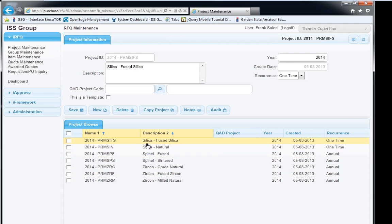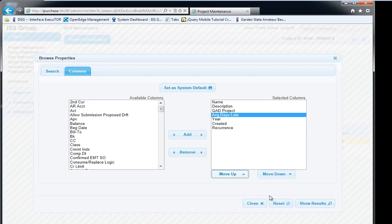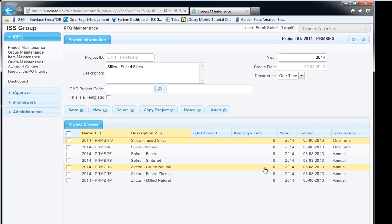We also keep an audit trail of all changes made to data. For example, this record was created on May 8th. If I change the recurrence from annual to one-time and save, the audit trail now shows a second record: Frank changed the recurrence on May 9th at 12:50 from annual to one-time. This is all built-in functionality you get for free when using our development environment — no additional coding necessary.